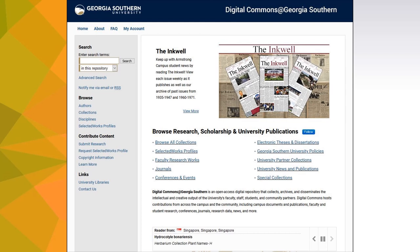You can view profiles and connect with other faculty at Georgia Southern by clicking on the link to Selected Works Profiles. To request a new profile, click on Request Selected Works Profile from the left side navigation menu. This takes you to a simple Google form where you can attach your CV and headshot and provide your contact information. Or, you can email your CV and headshot directly to digitalcommons at georgiasouthern.edu.